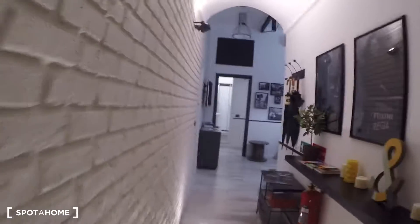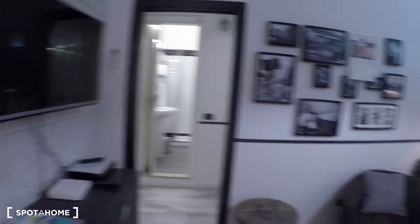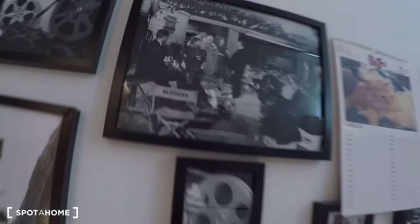This apartment is on the second floor and has an elevator. Here we have the entrance and this corridor. The apartment is very nicely decorated — I can say it has a cinema theme. It's very interesting, with many pictures of movies, you could say Hitchcock-themed.